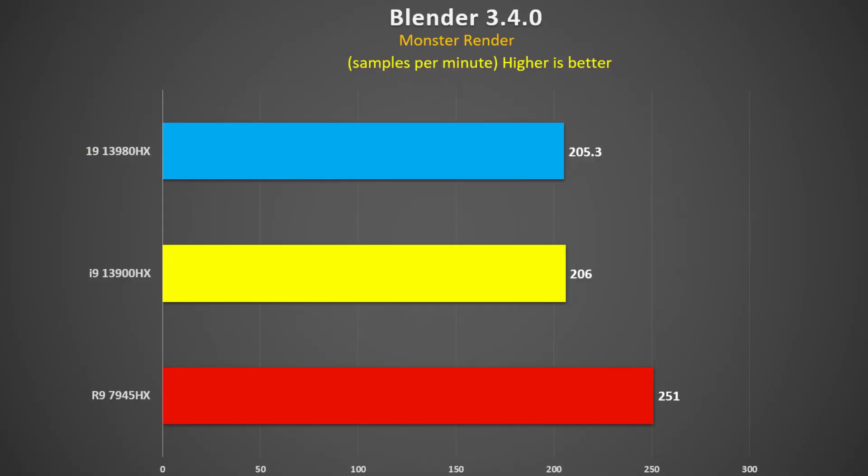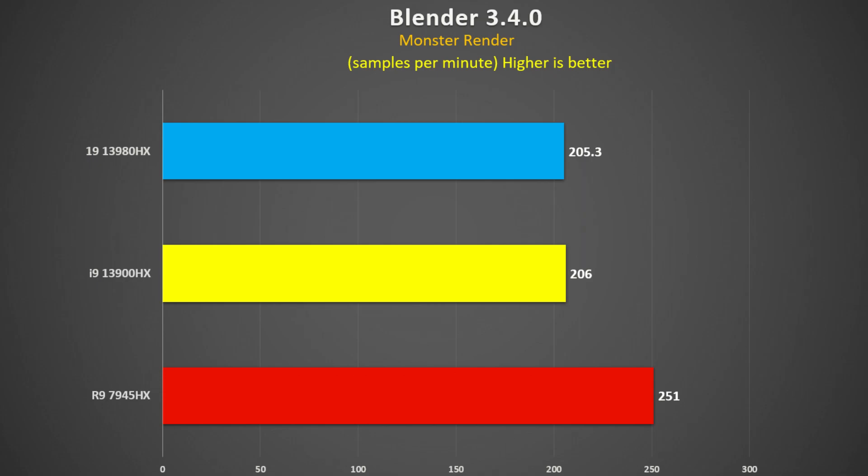Blender is another popular test and workload. Using the Monster test, the 3980HX was practically on par with the 3900HX — the two Intel chips were pretty much the same. The Ryzen 9 7945HX was a whopping 22% faster than both. If Blender is your go-to workload, the Ryzen is definitely recommended.